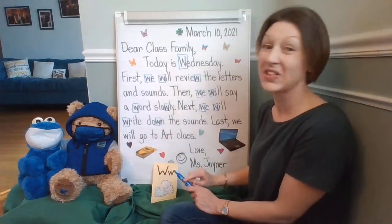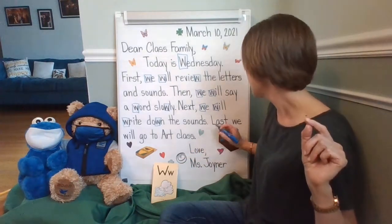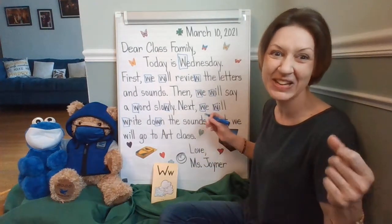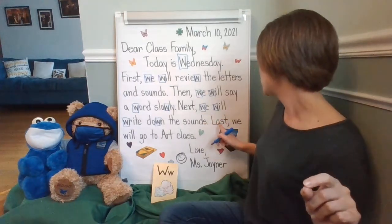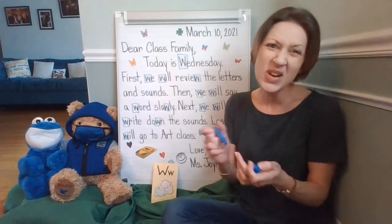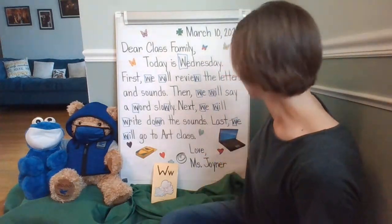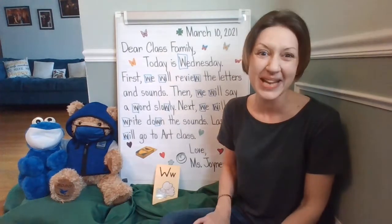Last, we will go to art class. Miss Allen will be coming to our class family, room 23. And if you are online, you'll be there too. We'll be learning together with the concurrent plan — in person and online together. You notice the W in 'we' and the W in 'will.' Love, Miss Joyner — I didn't notice any W's there. Great job, class family. Thank you so much for helping me find the W's. Let's have a wonderful Wednesday!